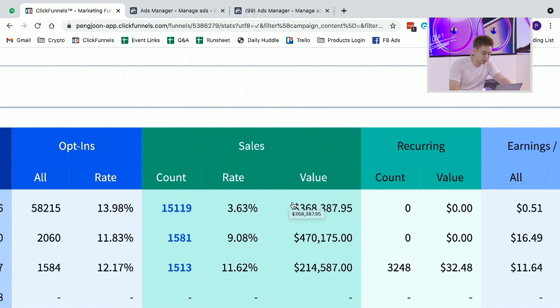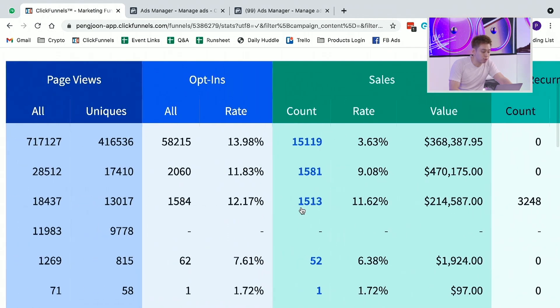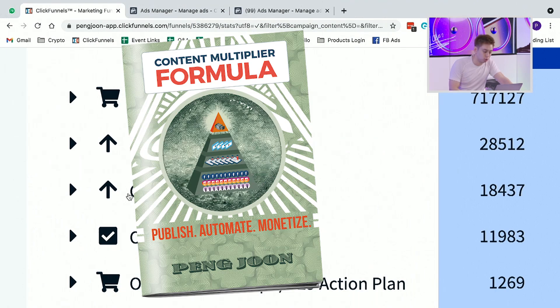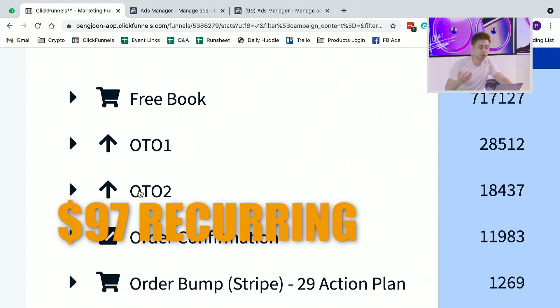These are the three main steps. Basically what it is — if you take a look at this, it is a funnel where I created a thing, which in this case is a book, to sell the thing that I actually want to sell, which is the second upsell: a $97 recurring per month.